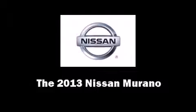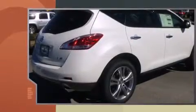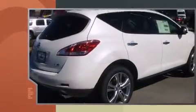Come test drive this 2013 Nissan Murano. Under the hood, you'll find a six-cylinder engine with more than 250 horsepower. And for added security, Dynamic Stability Control supplements the drivetrain.